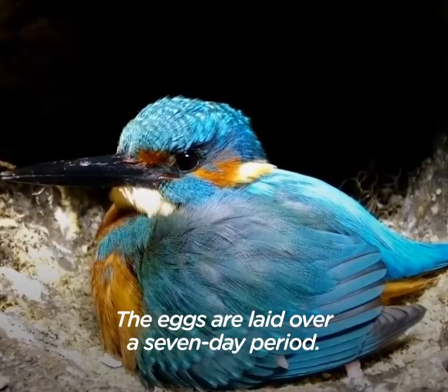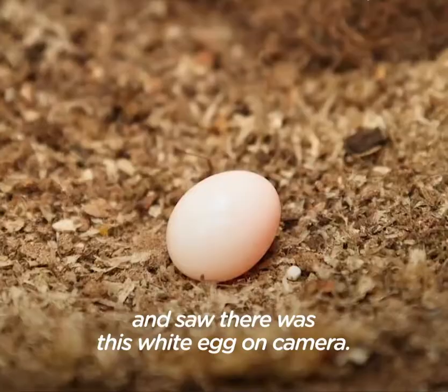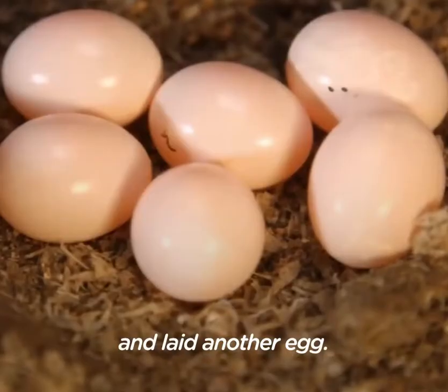The eggs are laid over a seven-day period. I switched the cameras on one afternoon and saw there was this white egg on camera. Then at half six every morning, she came in and laid another egg.